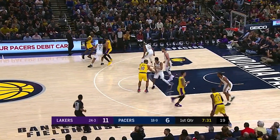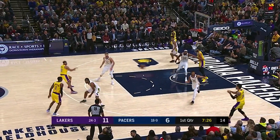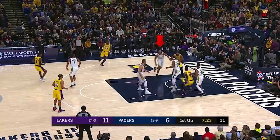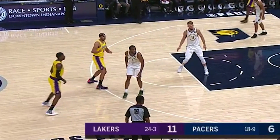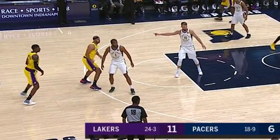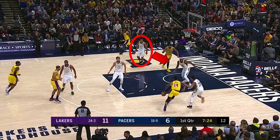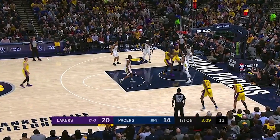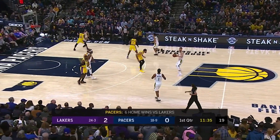As for the Pacers' inconsistent defense on the perimeter, it wasn't like they were giving up open threes, but they were late on rotating down. Green blows by Lamb, forcing Turner to step up. Brogdon doesn't rotate down on McGee, which leads to another dunk. This simple change in position between Dudley and KCP occupied Sabonis and Warren — they're not in a position to dig down on McGee or zone up the weak side shooters if Brogdon rotated down. I'm not kidding when I said the Lakers abused the Pacers in the paint: 24 out of the 28 first-quarter points were in the paint.